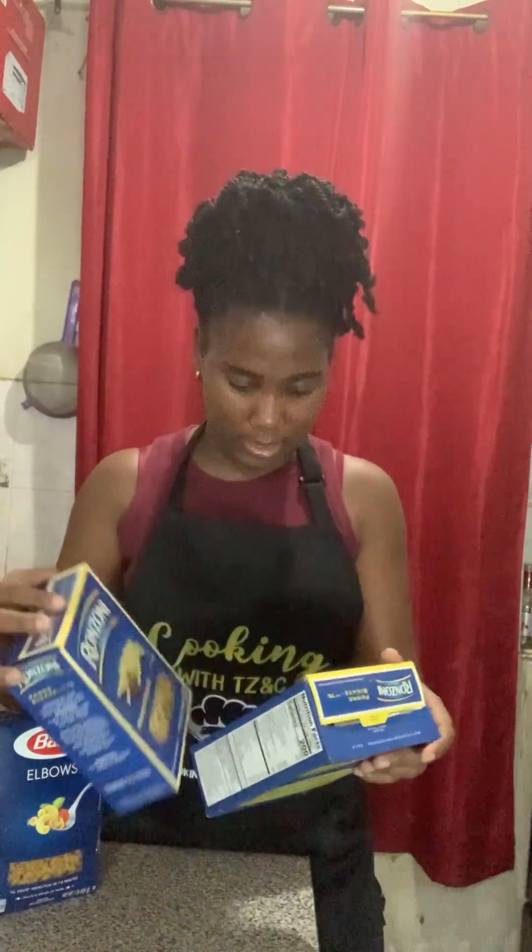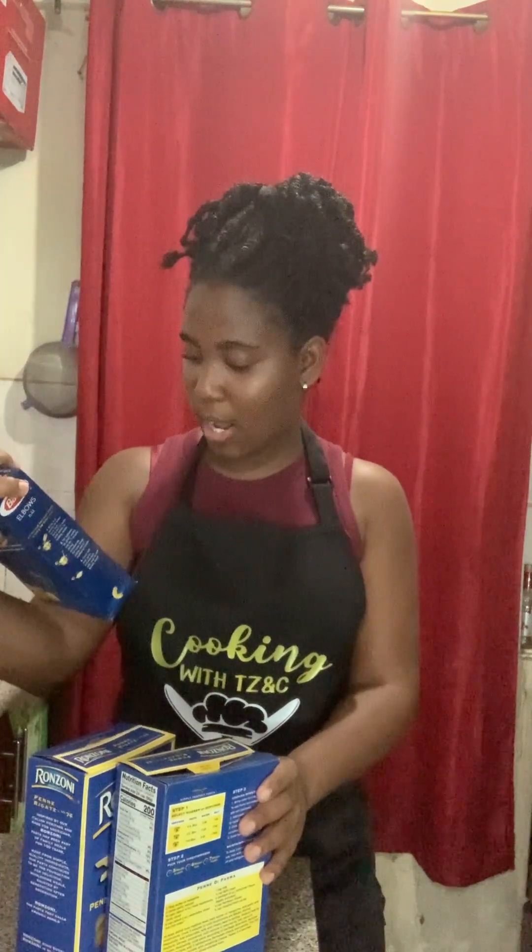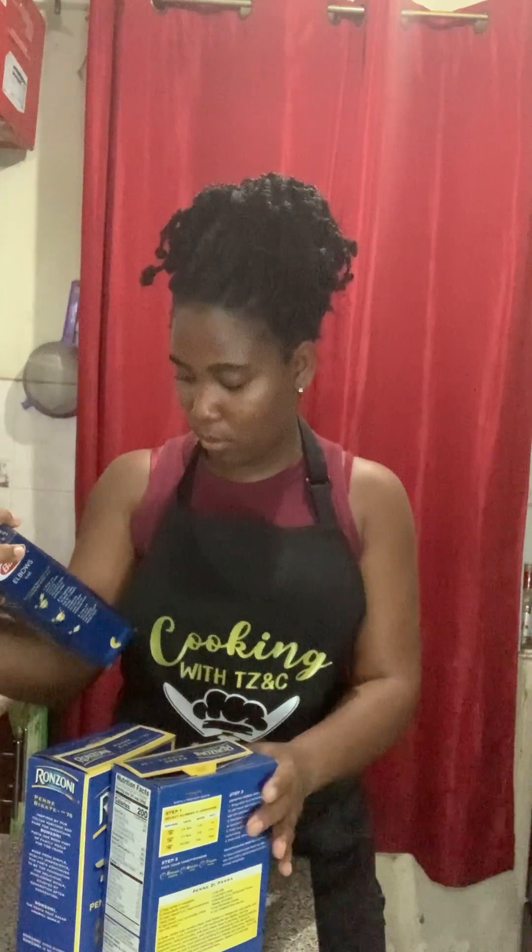I have some penne pasta and also the regular elbows. I'm not sure if I want to use the penne pasta or the elbows — maybe I'll use both.